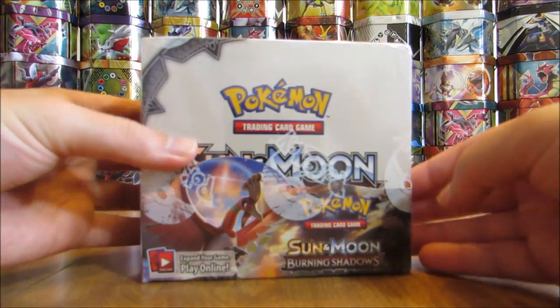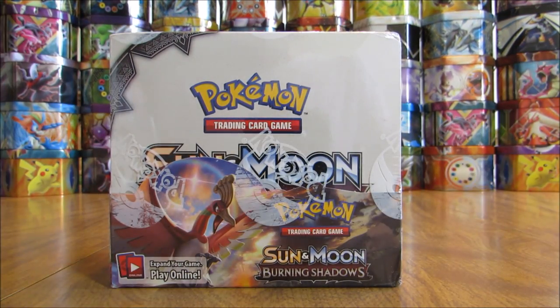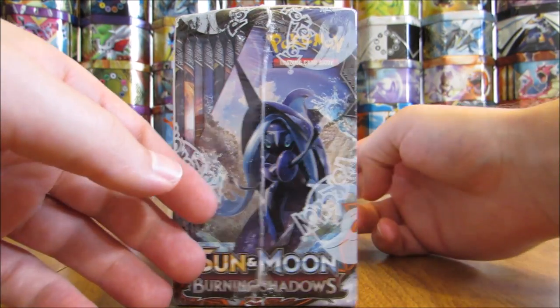Booster boxes for Burning Shadows look like so, and they are between $90 and $100 a piece online. There are 36 booster packs per box.